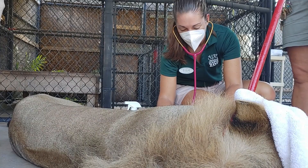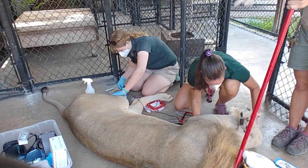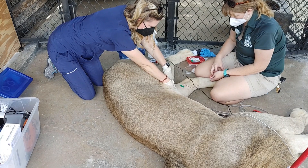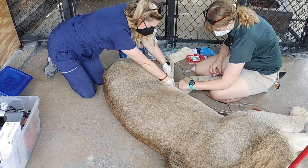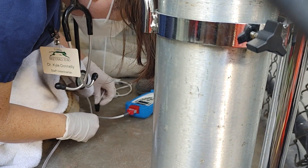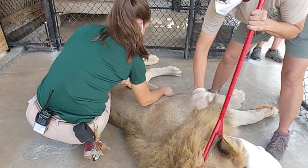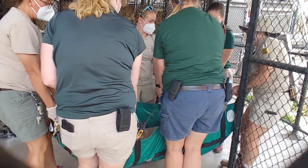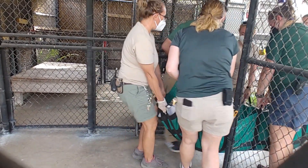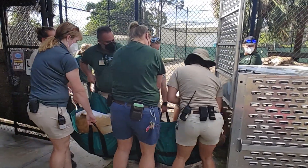These three lion boys were all anesthetized for their pre-shipment exams. This is for both staff and animal safety, as they are three large lions. We need to make sure that we can get hands on them and confirm they're healthy from head to toe before they make the move over to Brevard. We decided to do it all at once so that they only needed to have one anesthetic event — anesthetize them, do their full exam, and then get them loaded onto their transport truck all in one go.